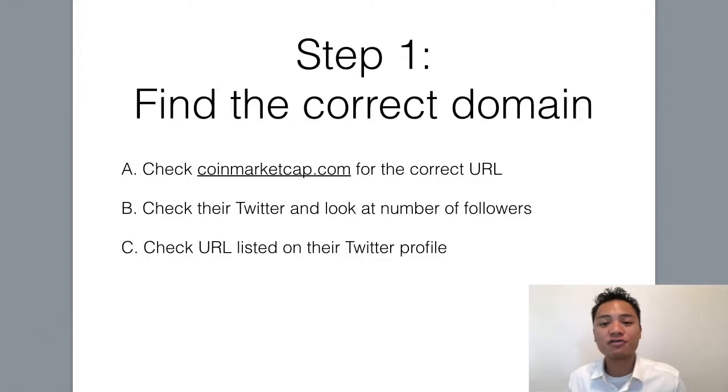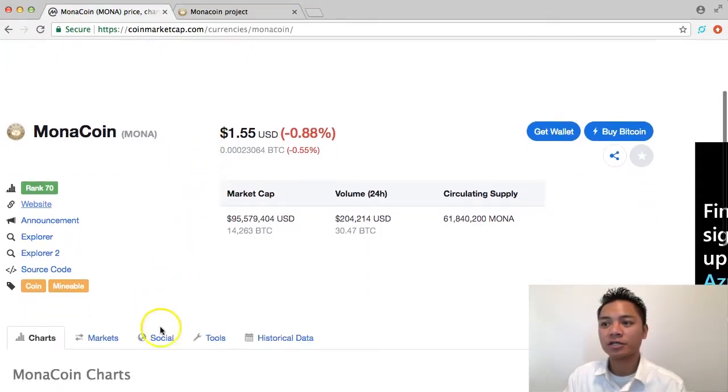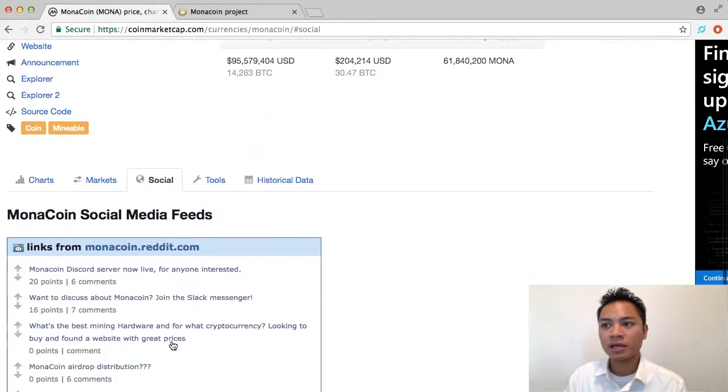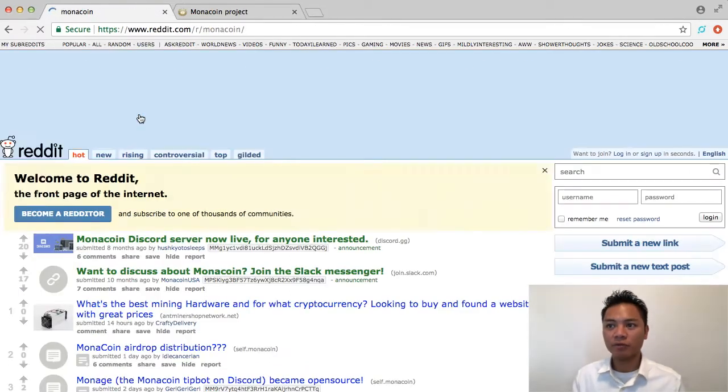And the second way to find their website is to go on their Twitter. So I'll show you how I do that. I'm going to go back to coinmarketcap, and I'm going to scroll down to social here under Monacoin next to markets and tools. I'm going to click that and scroll down, and it looks like the link that they're promoting is to their Reddit. So I'm going to go ahead and click on their Reddit right here.